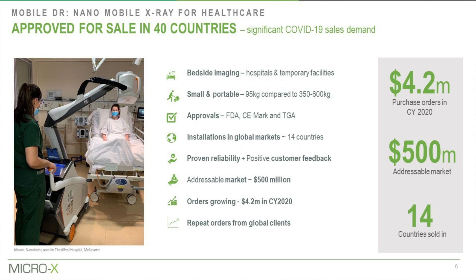Our first product is a bedside imager, used particularly in ICUs where patients on life support can't be unplugged to go down to radiology. We're competing against products that are 600 kilograms — ours is 95. So much cheaper, simpler, easier to use, and faster to deploy. We've been in market with our global distribution partner CareStream Health for two years, with over 200 systems in nearly 30 countries. The cold cathode technology is proving itself — we've had not one single warranty claim across all those installed units.